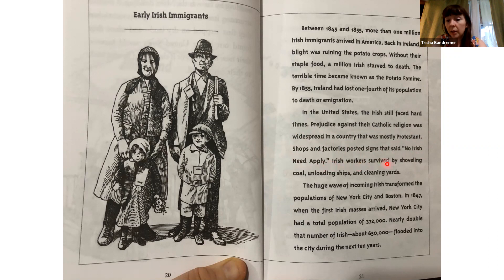Irish workers survived by shoveling coal, unloading ships, and cleaning yards. The huge wave of incoming Irish transformed the populations of New York City and Boston. In 1847, when the first Irish masses arrived, New York City had a total population of 372,000. Nearly double that number of Irish — about 650,000 — flooded into the city during the next 10 years.